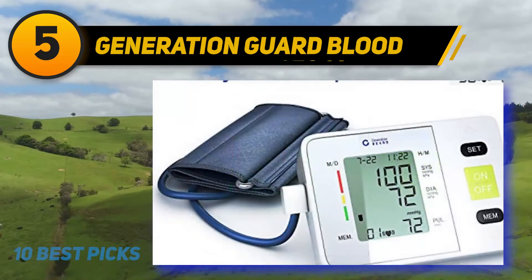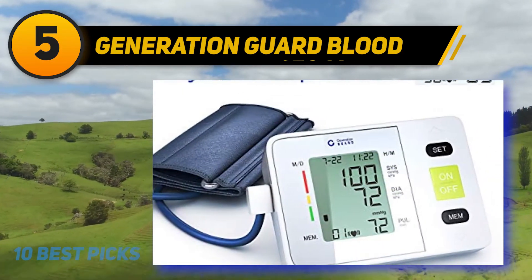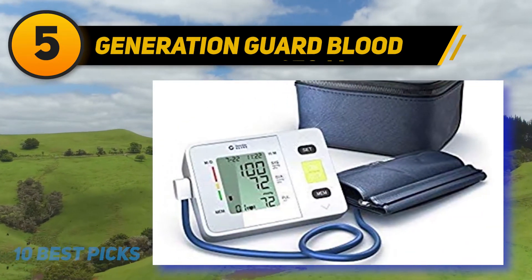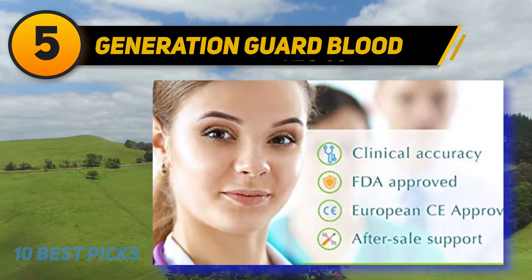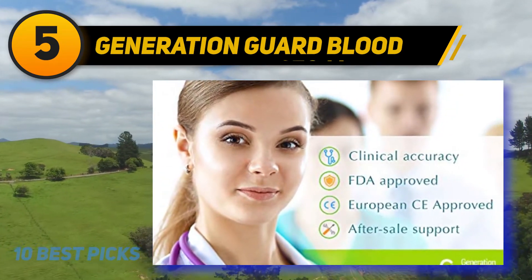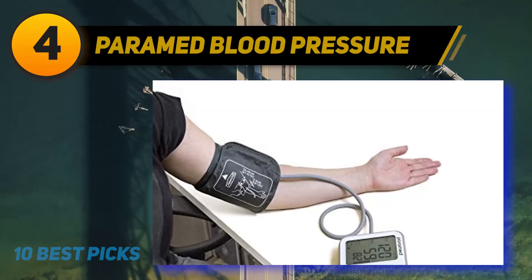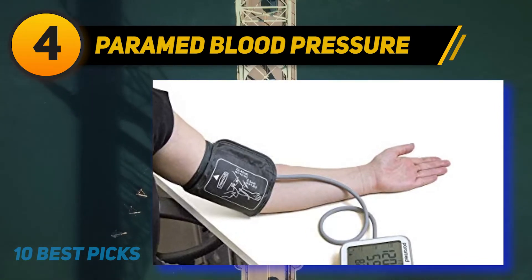Halfway through the list at number 5, the Generation Guard Blood Pressure Monitor. With the Generation Guard, you get accurate readings that help avoid unnecessary doctor visits. It uses state-of-the-art technology for effortless use and convenience. This upper arm band monitor has a standard-sized cuff allowing it to fit most users, and uses a large display so you can easily see the oversized numbers to get your reading.